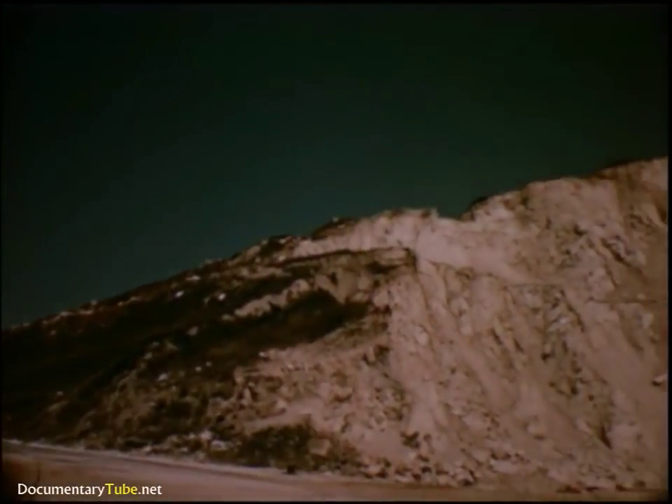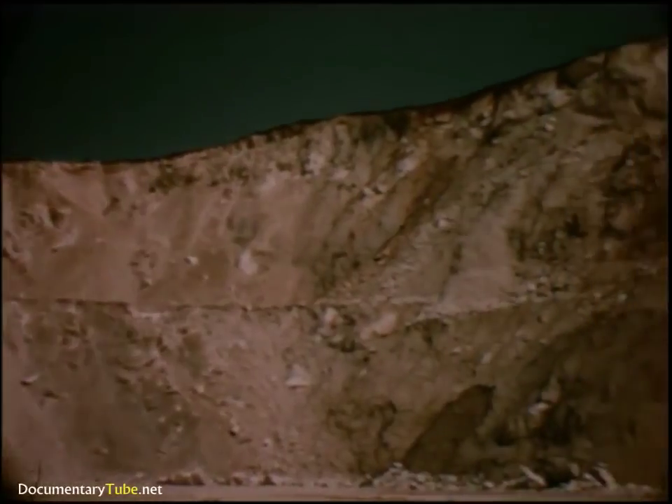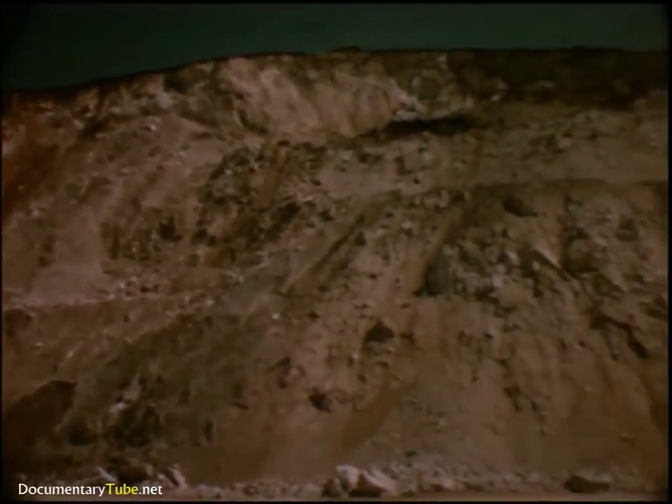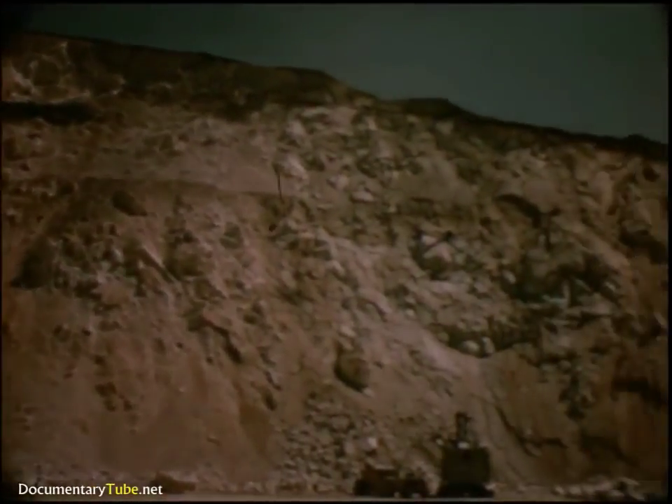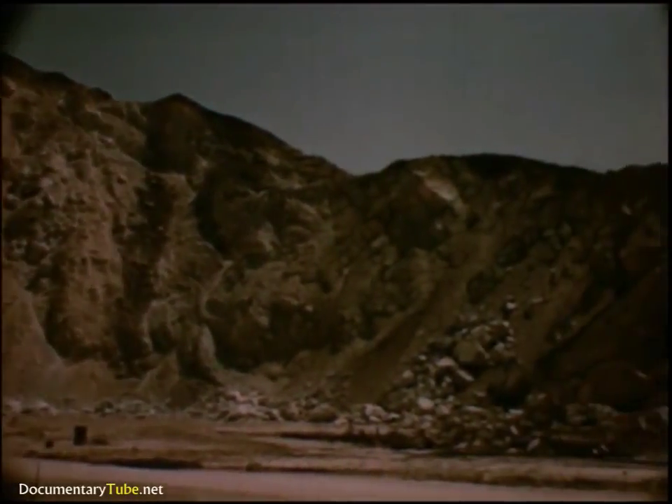This quarry yields high magnesia lime suited to a closely integrated plan of production. The essence of the plan? Careful selection of materials and rigid control of methods to produce highest-quality refractories.